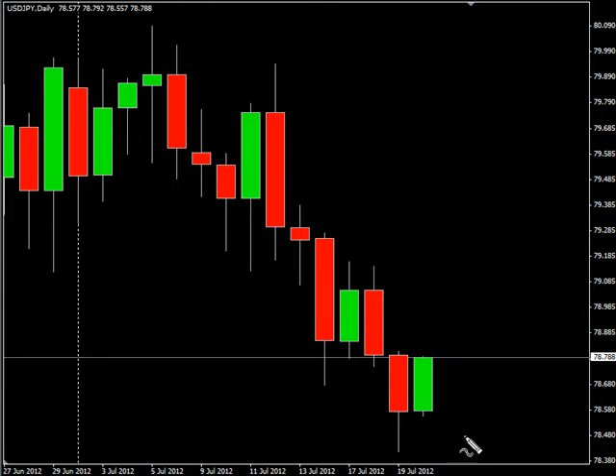Hello and welcome to the Forex Ruff Alert for July 19th. We're looking at the U.S. Japanese yen pair first.